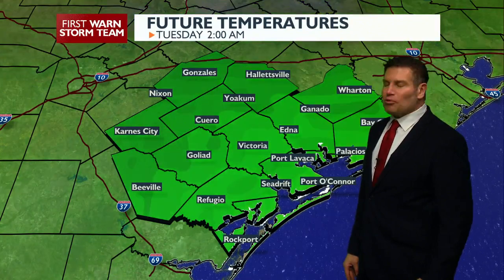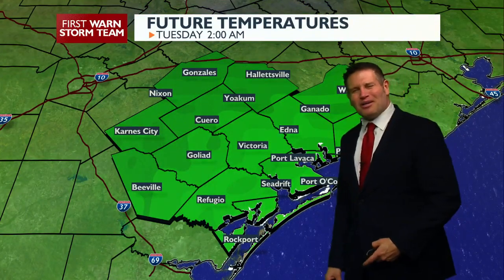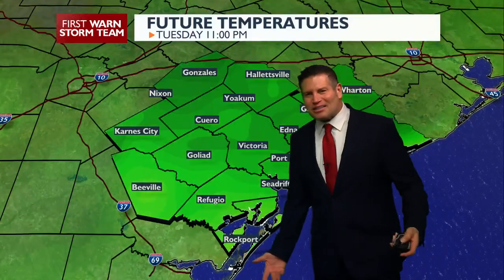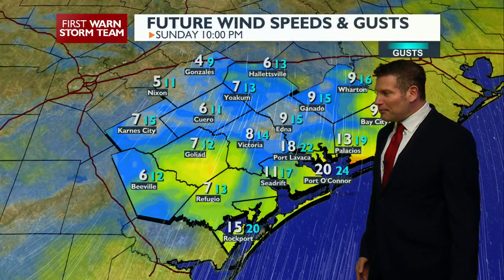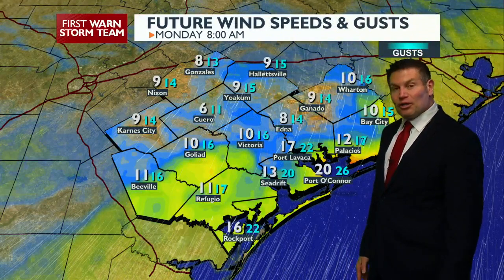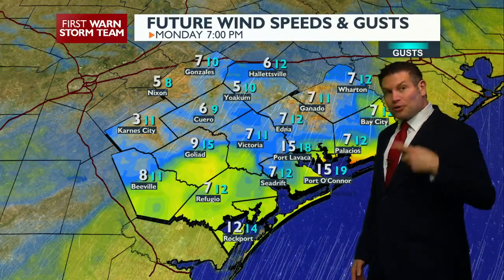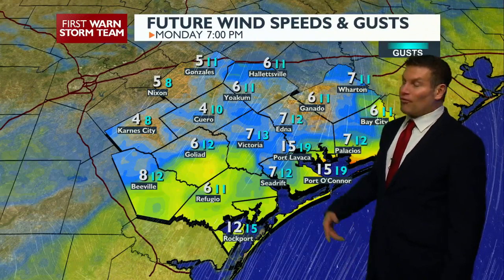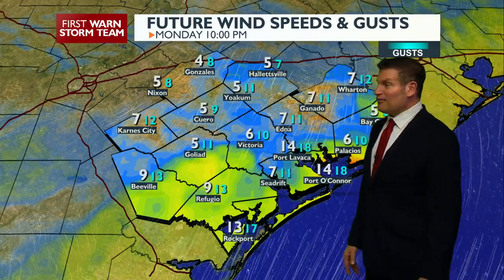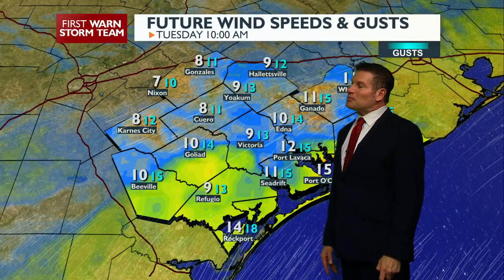Our winds are really the main problem, because when that wind wasn't blowing it wasn't too bad — low 60s, not too bad. But when you get cooler temperatures and the winds whipping up, it makes it feel a lot colder. The real feel effect could take us down into the 50s or the 40s. Then overnight, if we're in the 40s with wind, it could feel like the 30s in some spots.